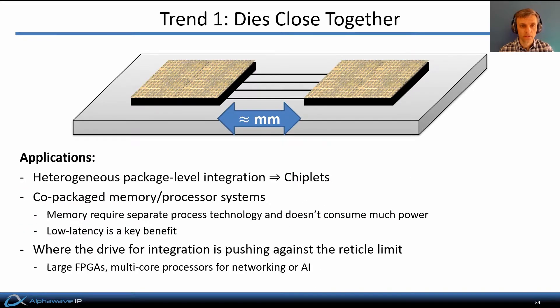Overall, the benefits of this approach are making it increasingly attractive for an important set of applications. Co-packaged die-to-die interfaces are becoming particularly important where heterogeneous package-level integration is desired — that is, where we want to combine different semiconductor process technologies together in the same package. This is a picture where we've got multiple chiplets arranged side by side in a package, each performing specialized functions, each realized in different process technologies, and interconnected via die-to-die interfaces. A special case of that is co-packaged memory and processor systems. The memory requires a different process technology, and it's critical that links between memory and processor have low latency, so die-to-die interfaces are ideal for that.